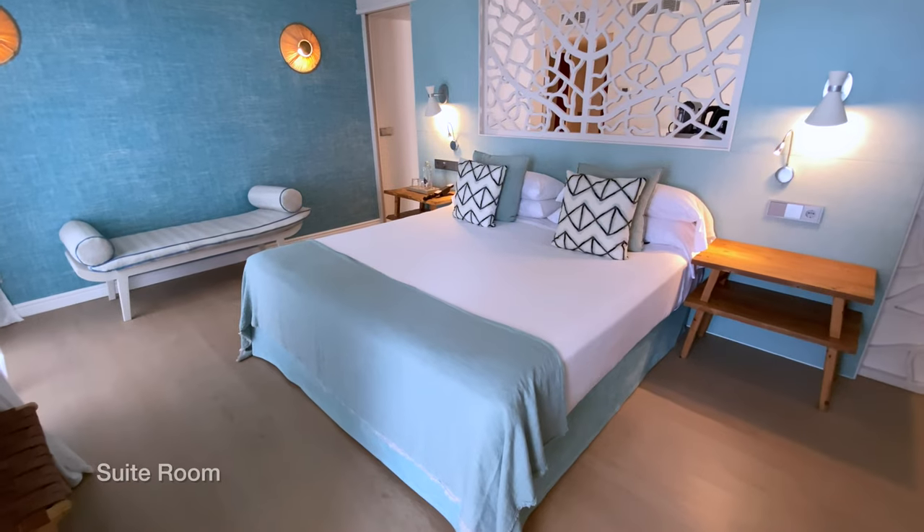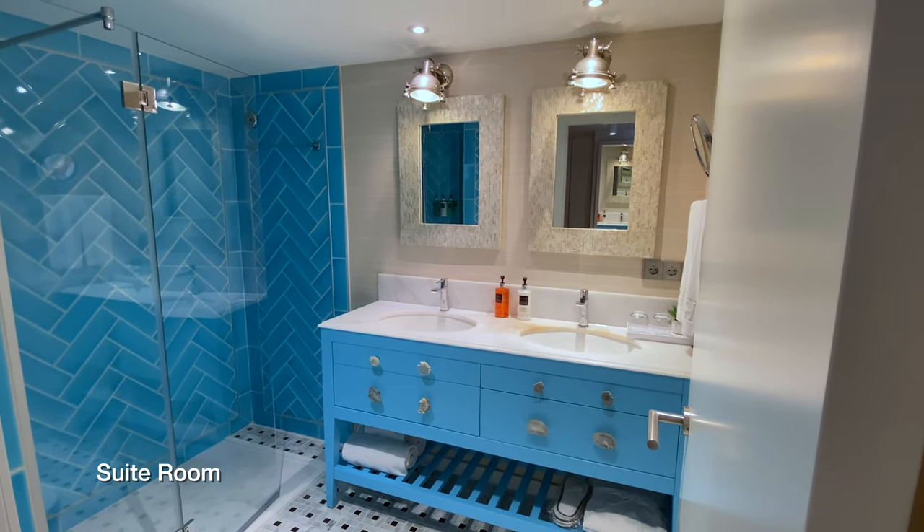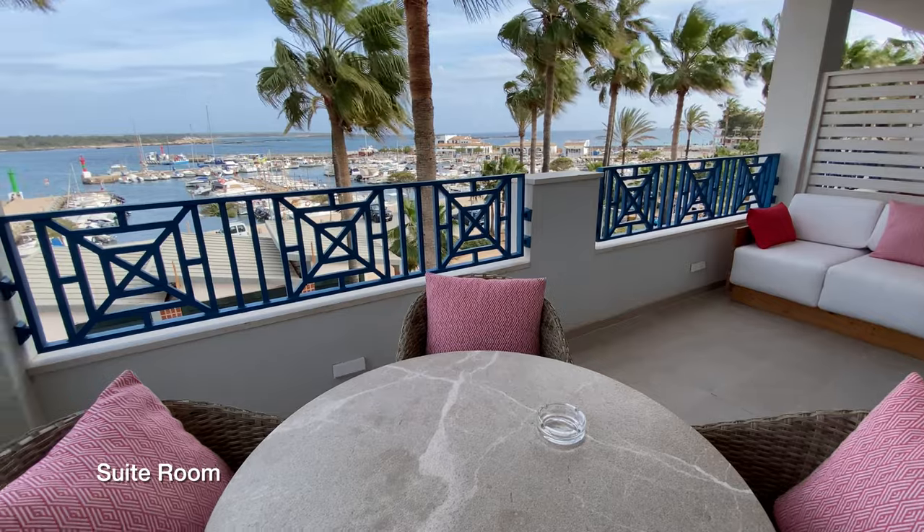We have 78 rooms. Most of the rooms have a sea view, and we have five superior rooms with a small pool.